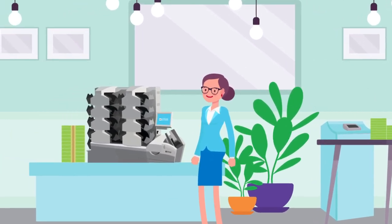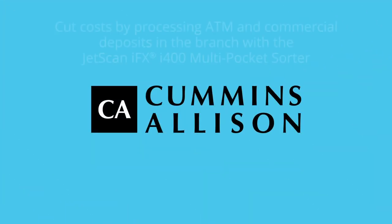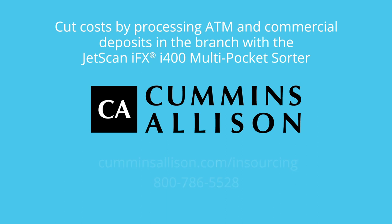The efficiency is apparent and the savings are really adding up. Visit cumminsallison.com/insourcing to schedule a demo of the i400 in your branches.